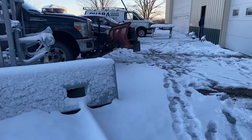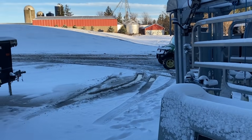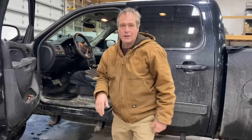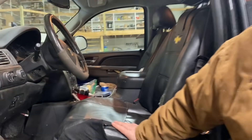Attached to our shop we have a little storage. Here's my grandpa pulling up in his truck! This is the Chevy — nothing to see here, it's all nice and clean.